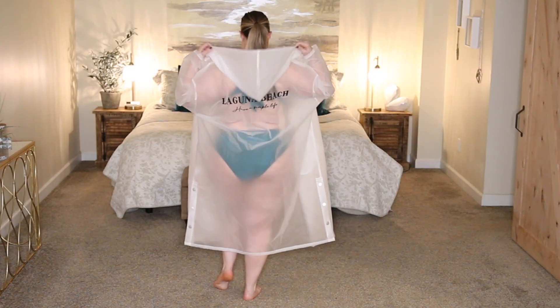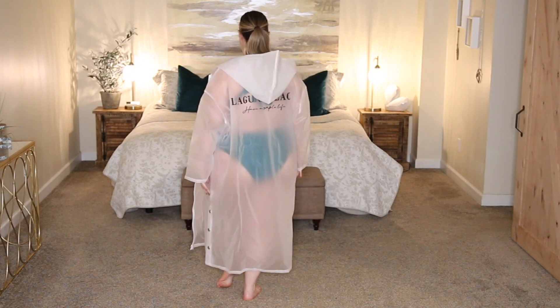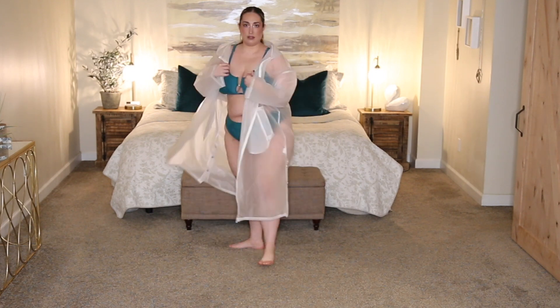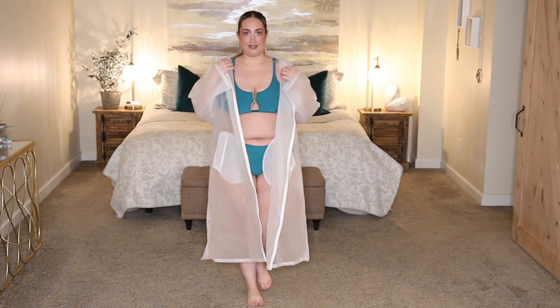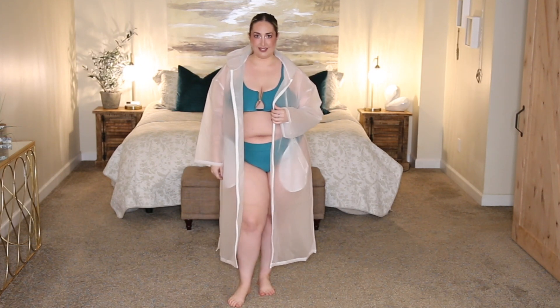The second bathing suit cover-up I picked up from Shein is not really a bathing suit cover-up at all — it's actually a raincoat. It's a very long, semi-opaque white raincoat. On the back of it, it says 'Laguna Beach had a simple life' — it doesn't have a raised font so you can't feel the texture, and I don't really know how long that's going to last. Particularly if you wear it out in the sun it would probably make you burn up, but it's great in a pinch.